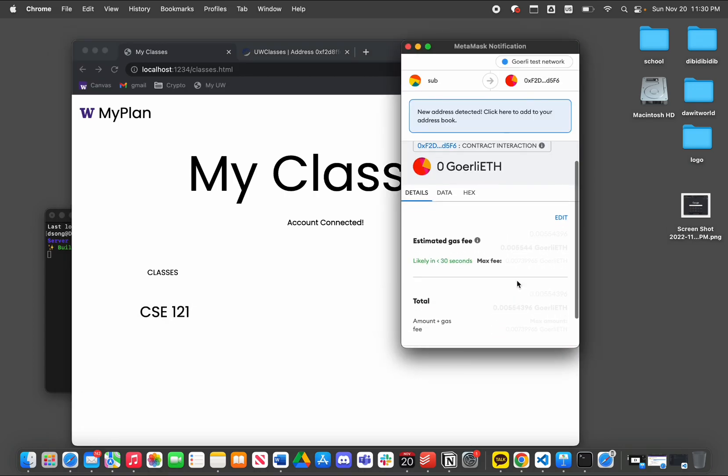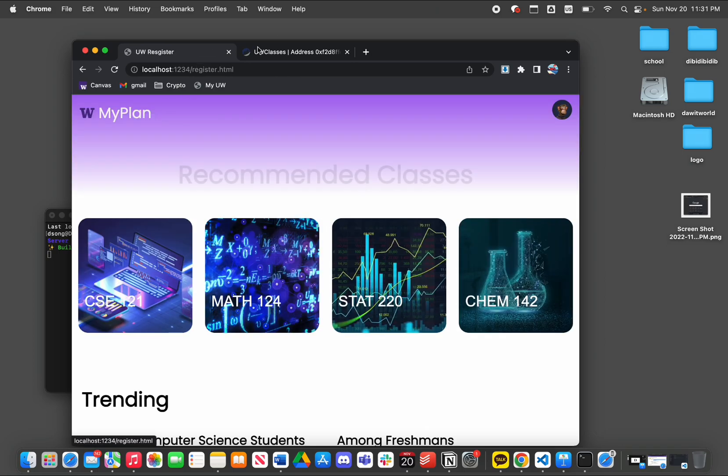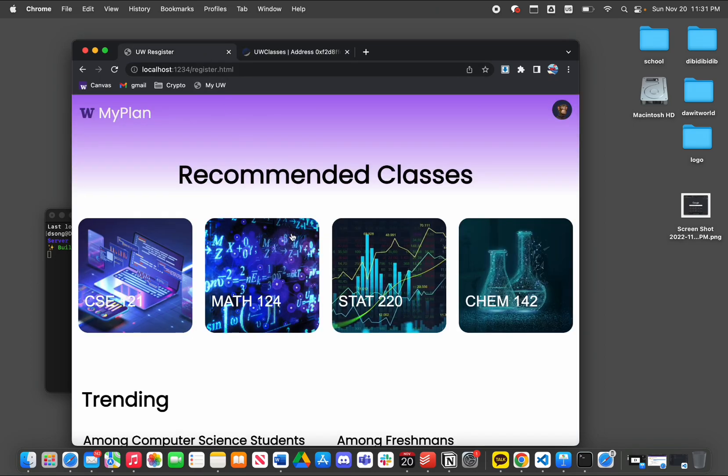We are also going to send the transaction that drops CSC 121. As you can see, CSC 121 is dropped. Now we're going to check the contract to see if it has updated correctly. We see that our account has zero credits registered, which means we have successfully dropped the class.